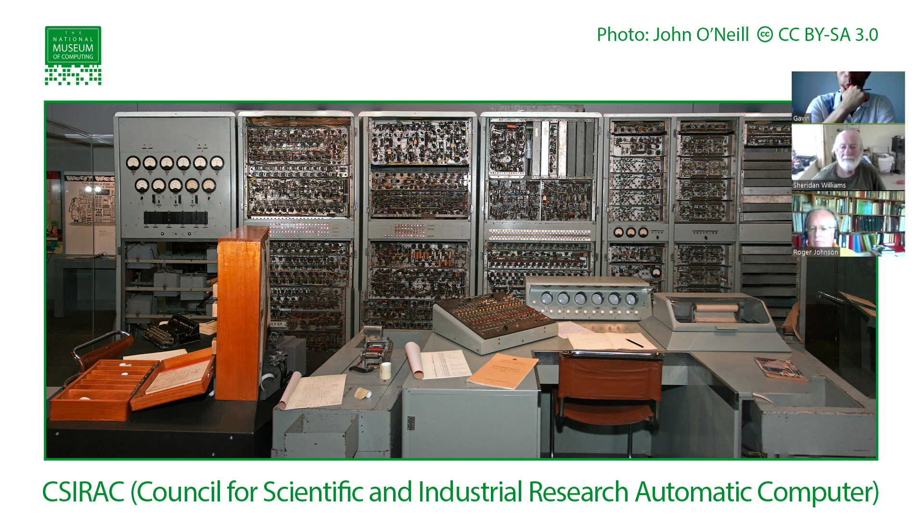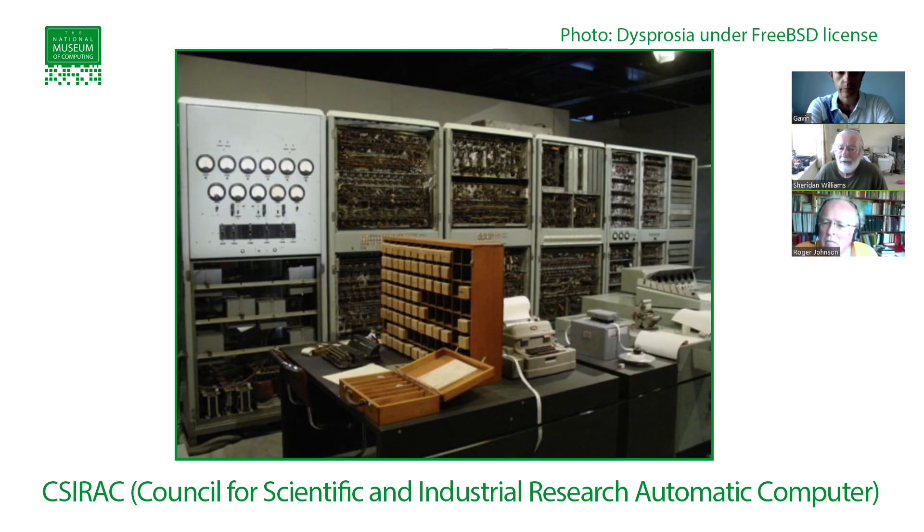What was it briefly used for? It was a scientific machine used by universities and research. Some of the software I've got for it includes subroutines for integration, square roots, that kind of thing. The rack containing software is visible there — and the little boxes are 12-hole tape, so quite unusual compared to other forms of input.